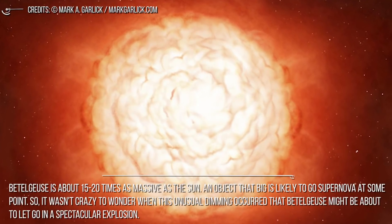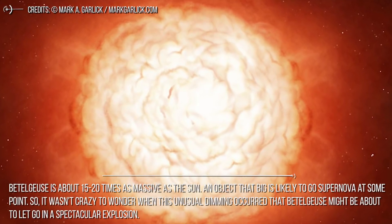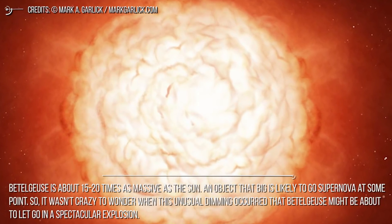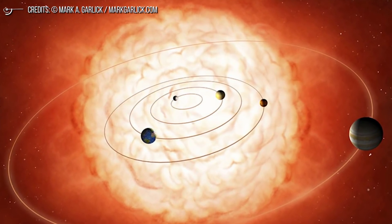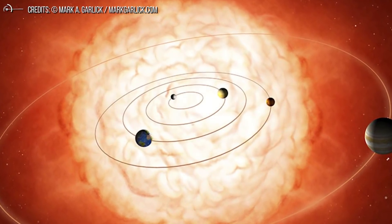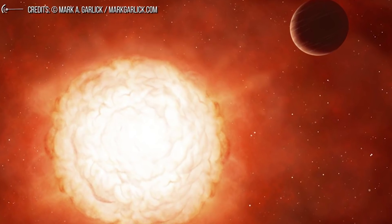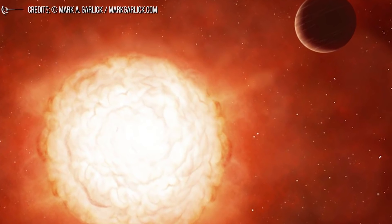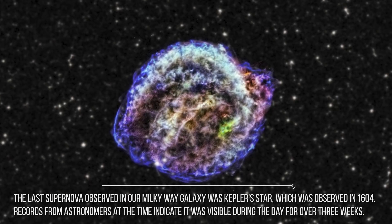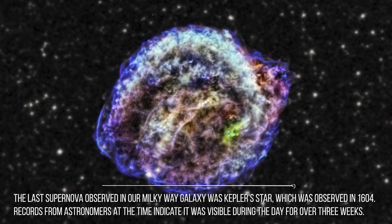Betelgeuse is about 15 to 20 times as massive as the Sun, and an object that big is likely to go supernova at some point. It wasn't crazy to wonder whether this unusual dimming meant Betelgeuse might be about to explode. Red supergiants can display increased mass loss rates indicating a later stage when they are most likely to go supernova. But Betelgeuse is a relatively young red supergiant and probably has tens, even hundreds of thousands of years left. When it does go supernova, it would be visible in daylight — the last supernova observed in our Milky Way, Kepler's Star in 1604, was visible during the day for over three weeks.